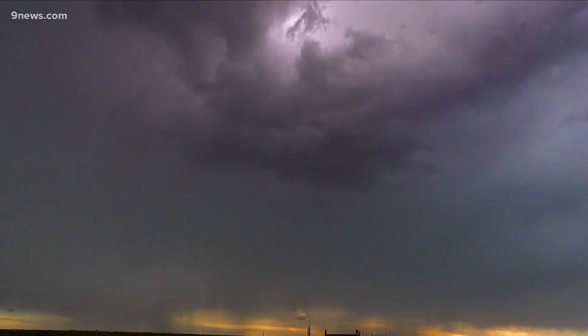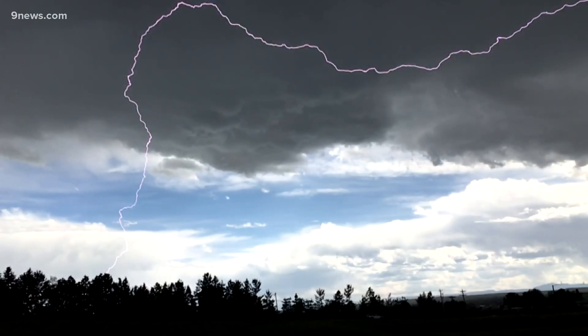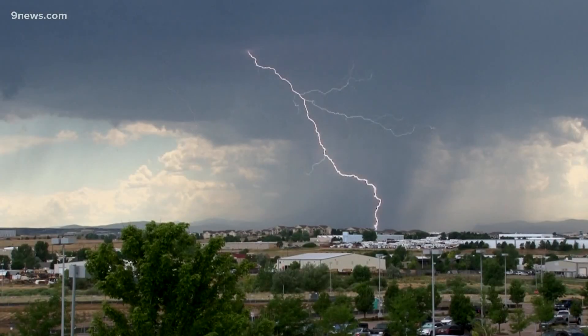Even thunderstorms in the summer create snow. In fact, it's the key to separating the negative charges to the bottom of the clouds so lightning can form. The difference with thundersnow is that the air below the cloud is cold enough to allow the snow to reach the ground before it melts into rain.